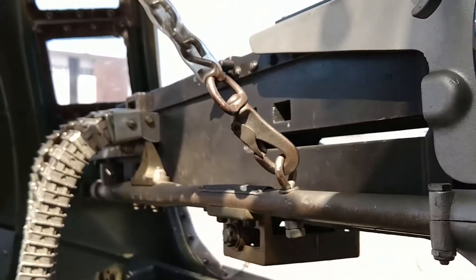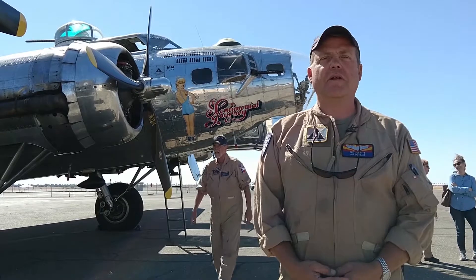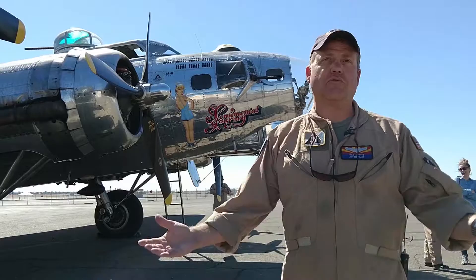Everybody can't believe it — people who do this are aviation buffs, this is like the bucket list of going flying on an airplane. I'd never met anybody that was not happy; there's never been an unhappy rider. Everybody gets off this airplane — they want a poster, they want our signatures — they all can't believe that they got to do this because it's so rare.